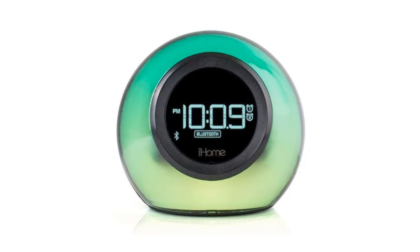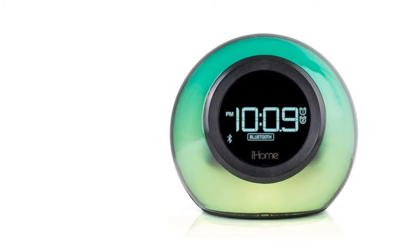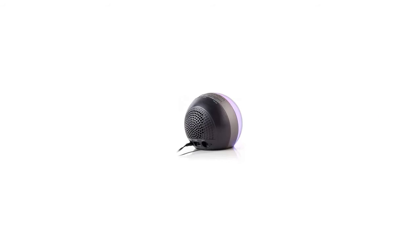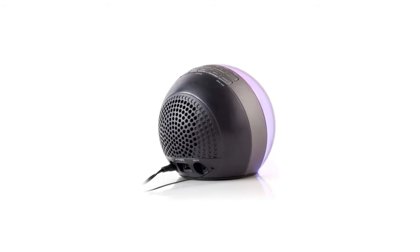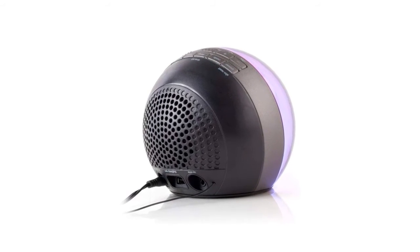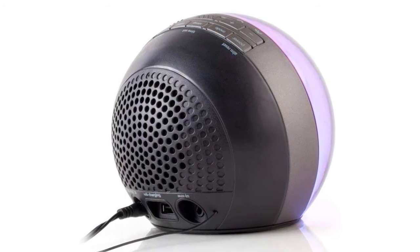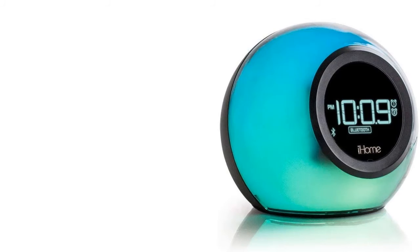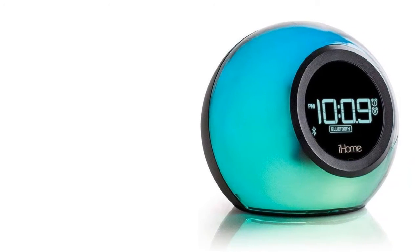Finally, item number five on our list is the iHome iT29BC — a Bluetooth and color-changing alarm clock. This is the perfect bedside companion because you can charge your phone or tablet with it. It is not only an alarm clock but also an FM radio with speakerphone. The various color-changing options make your mind delightful when hearing music. It is specially designed with resonant speaker chambers for delivering high-fidelity sound.